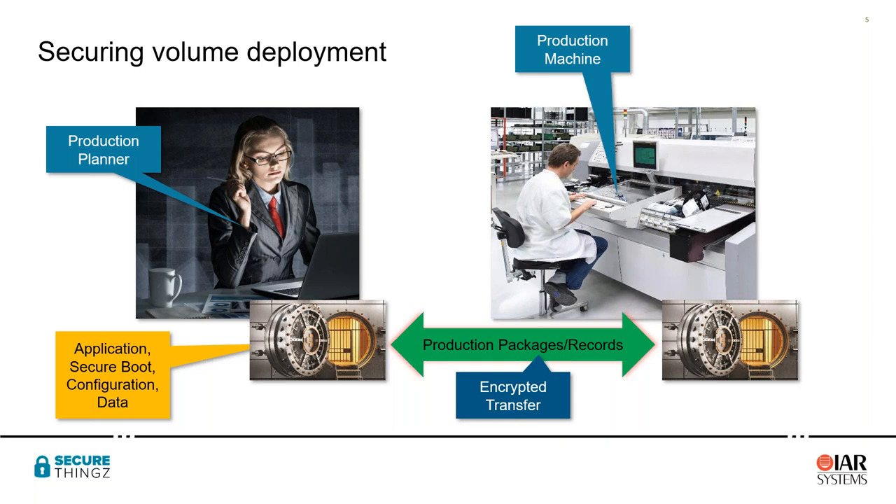That production package is sent through an encrypted transfer down to the shop floor. Because everything is encrypted, we can send it by any mechanism — email, FTP — and it can only be decrypted on that production machine. The vault is transferred to the production machine and held securely until required, meaning there is no possibility at any time for someone to steal or modify our intellectual property by introducing malware.